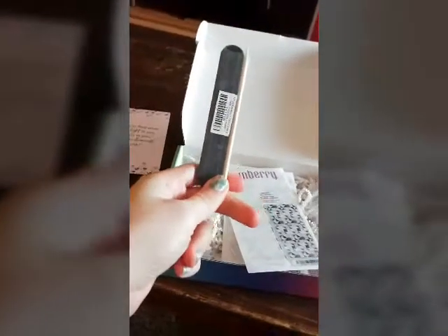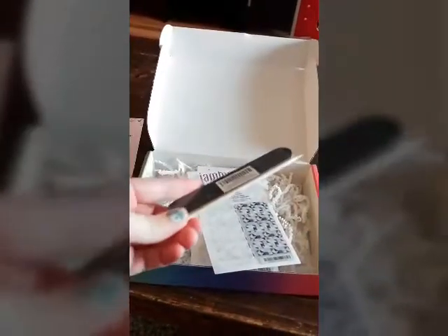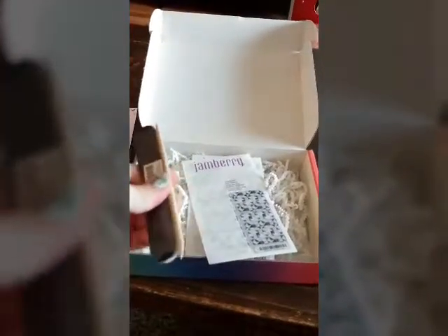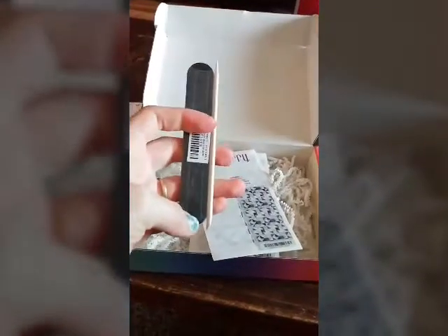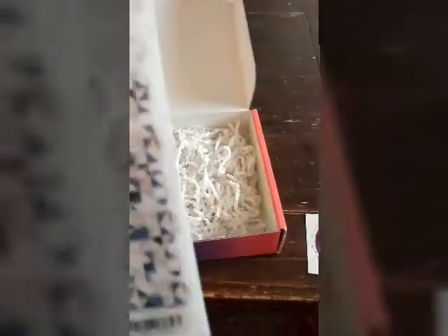I got a couple of the basics — a nail file and one of these little wooden sticks. You can use it for a few different things: taking the wraps off of the sheets and to hold them while they're in front of your heater. But there you have that. So that'll come in every box.